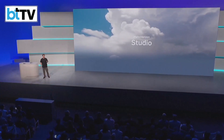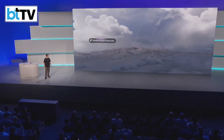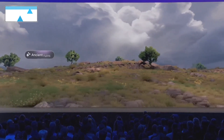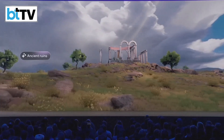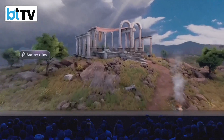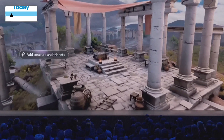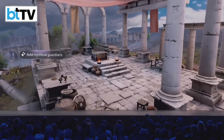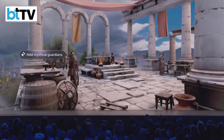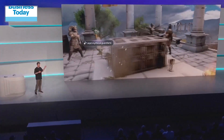Meta Horizon Studio. Over the last year we've released a number of AI tools to generate meshes, textures, audio, skyboxes, and more, so creators can make higher quality worlds in just a fraction of the time. Soon, Meta Horizon Studio will include an agentic AI assistant that will stitch together all of these different tools and further speed up the creation process using simple text prompts.